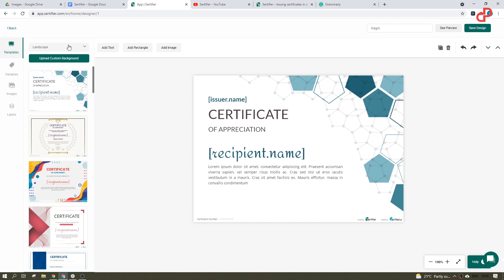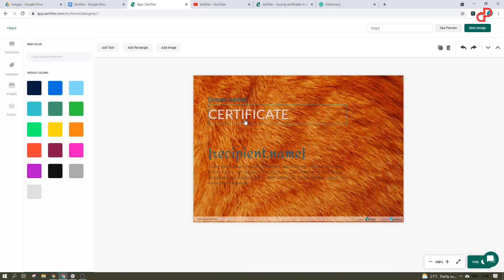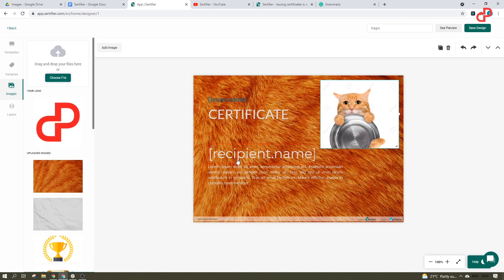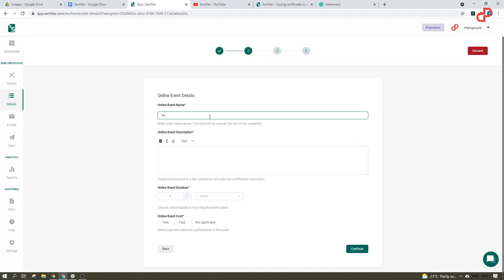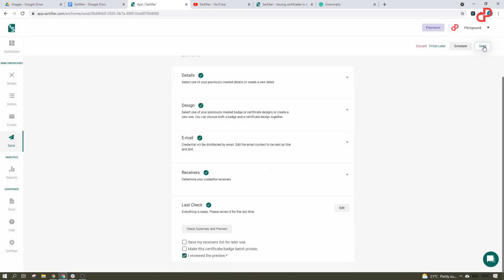You can start by creating a certificate — select from a template or create one from scratch. Obviously, you can upload your own images and backgrounds. Then you add some details like what kind of event this is: an online course, a live event, or whatever. Select recipients from a CSV file or select a specific email address and send it.